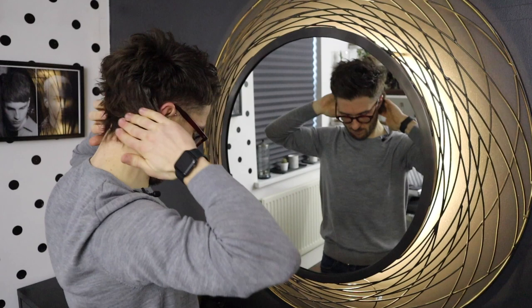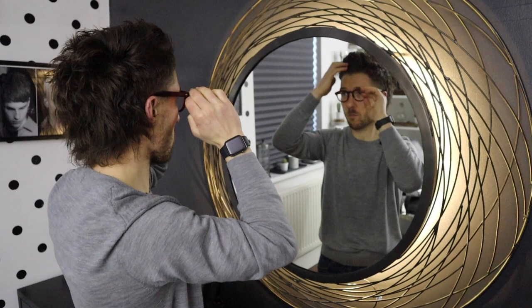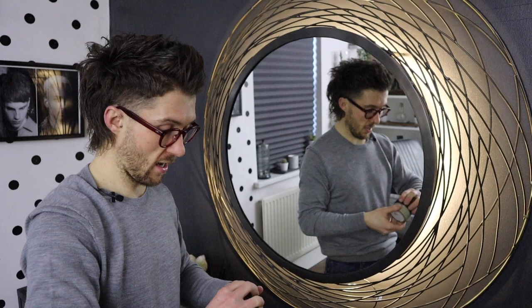My hair is quite long at the moment, so it does need quite a lot of product. There's not too much scent once it's in — you can smell a little bit but it's not too strong. Starting to style the hair up, there's quite a lot that's gone from the tub already. But actually I'm quite liking that texture — it is a matte effect, and it's a lot drier than I thought it was going to be. Styling it up, I'm not too disappointed.